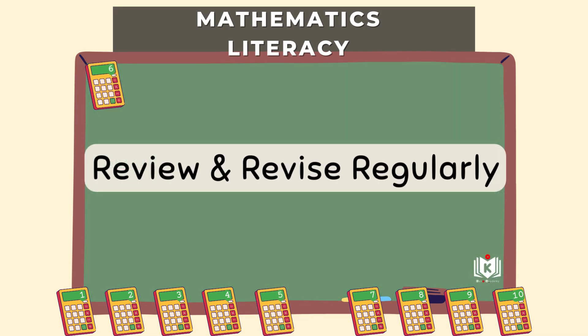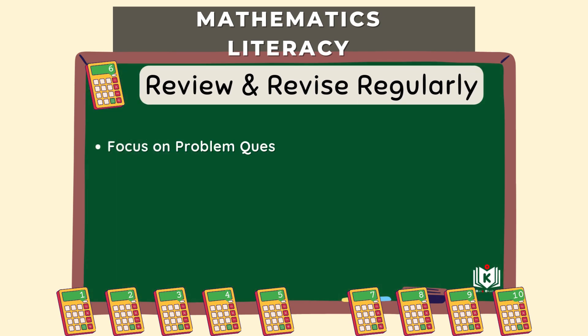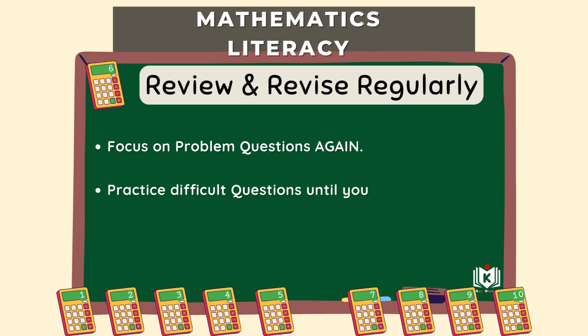Step six: review and revise regularly — keep revisiting things. Learning sticks better when you review it regularly, keeping concepts fresh in your mind. During revision, don't just passively reread your notes. Be active: focus on practicing problems again, especially the ones you found difficult the first time around. That's how you see if you really understood it and where you might still need more work. It helps identify those last few weak spots.